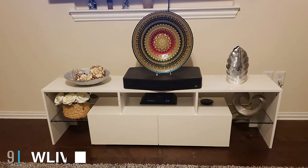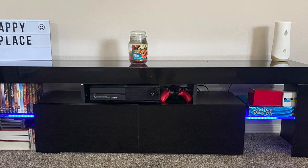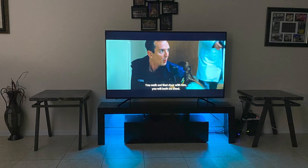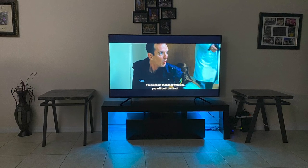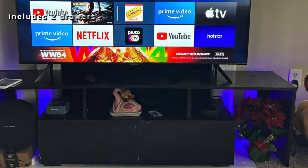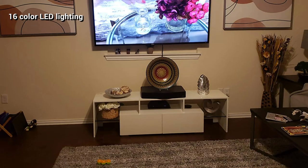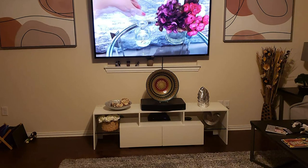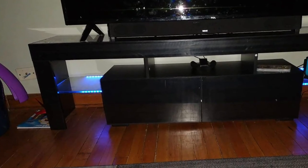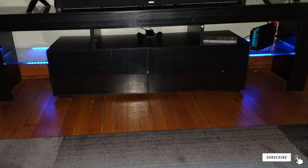Next at number nine, we have the W Live TV Stand with LED Lights. It can hold up to a 65-inch TV thanks to its dimensions of 63 x 17.7 x 13.8 inches. Its large size allows easy storage of many media devices, and its two drawers provide safe storage for smaller accessories. The LED lighting features 16 colors, four lighting modes, and five brightness levels for high versatility. However, this TV stand does not come with any warranty.